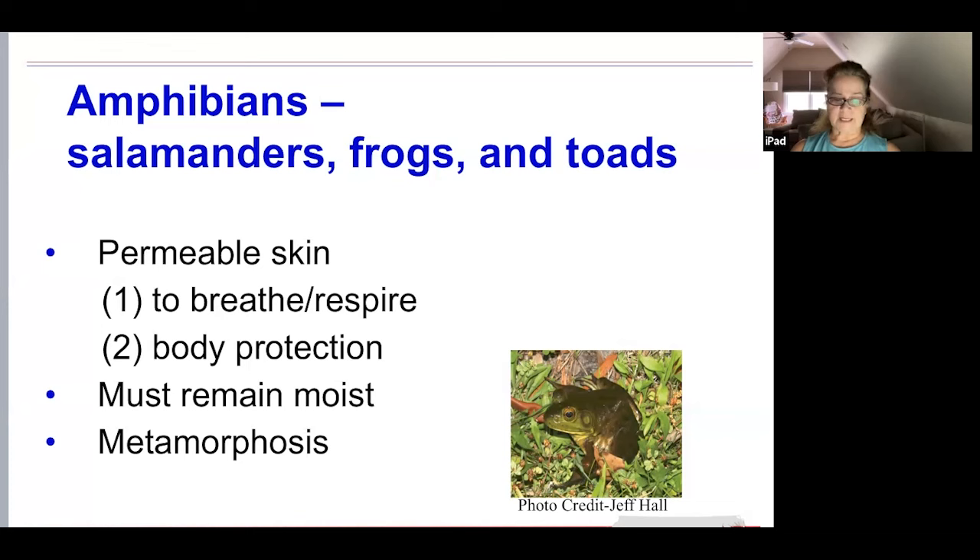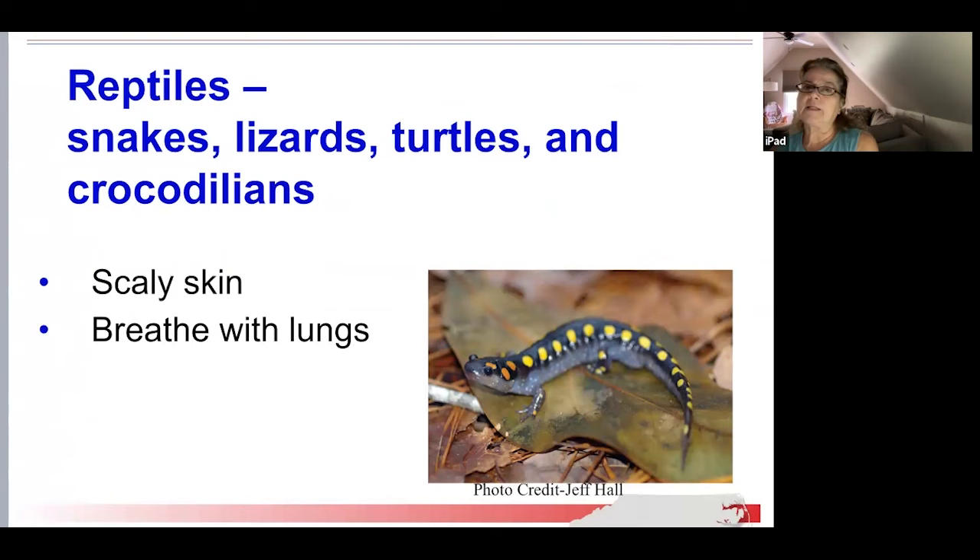The drawback of having permeable skin is that toxins and pollutants from the environment can pass through the skin and into an animal's body. These toxins and pollutants might disrupt development or reproduction, or even kill the animal. This is one reason the presence of amphibians is an important indicator of environmental health. Many species cannot survive and reproduce in polluted water.